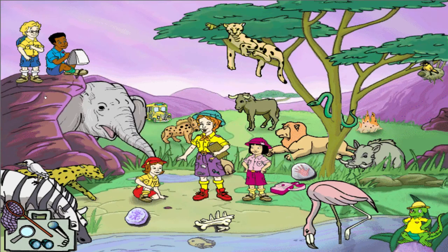Ever been told you've been acting like an animal? Well, the fact is, it's true. Every living creature, from humans to insects, are animals. If you're ever in doubt, here's the test: if it's alive and it's not a plant, it's an animal.